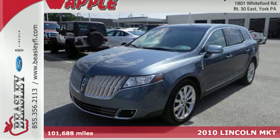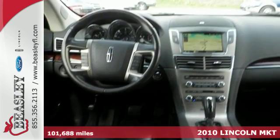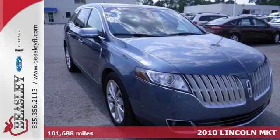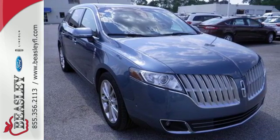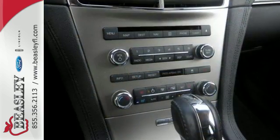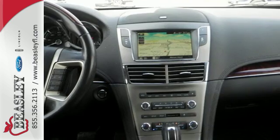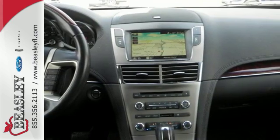It's a 2010 Lincoln MKT. This high-performance and high-tech MKT crossover is loaded with standard features including third-row seating, plush leather upholstery, tire pressure monitor, and a premium 10-speaker audio system with MP3 input, satellite radio, and iPod-iPhone integration.